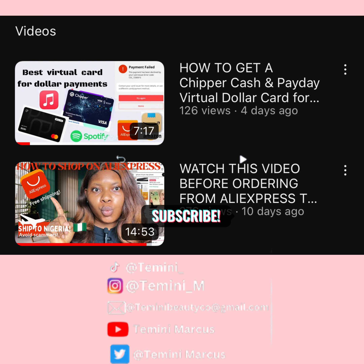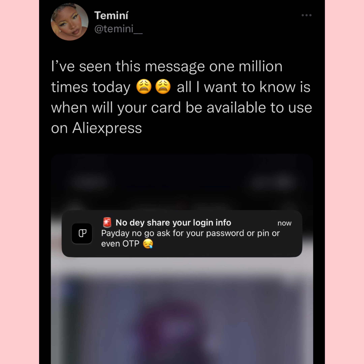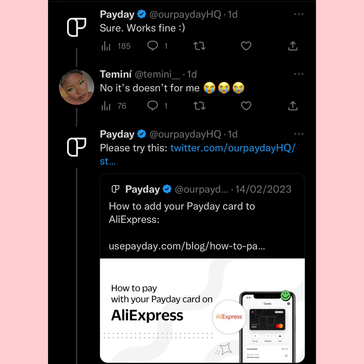Last time I made a video about the Payday app and said it was not working for AliExpress. If you haven't seen that video, please go watch it first so you'll understand what I'm saying here. I finally went to disturb them on Twitter to fix their card on AliExpress and I got my answer.